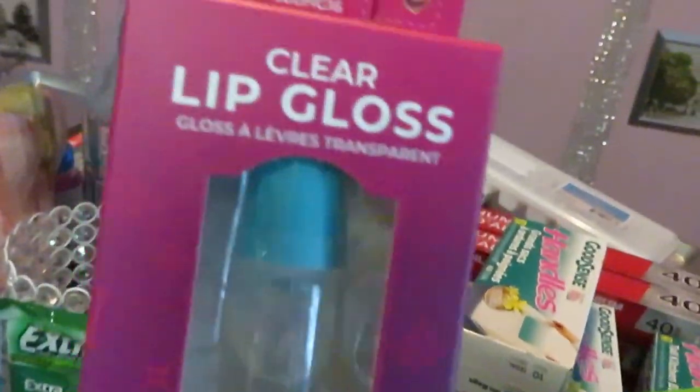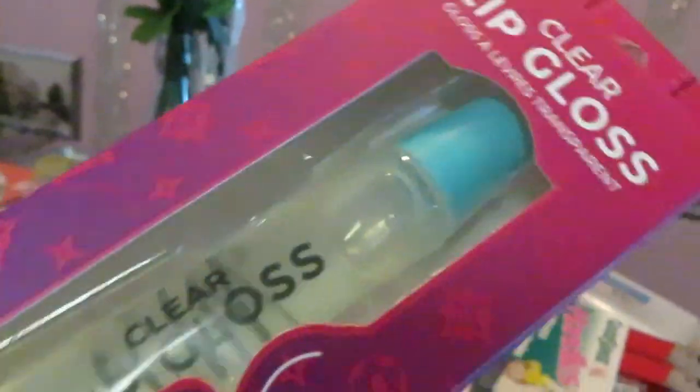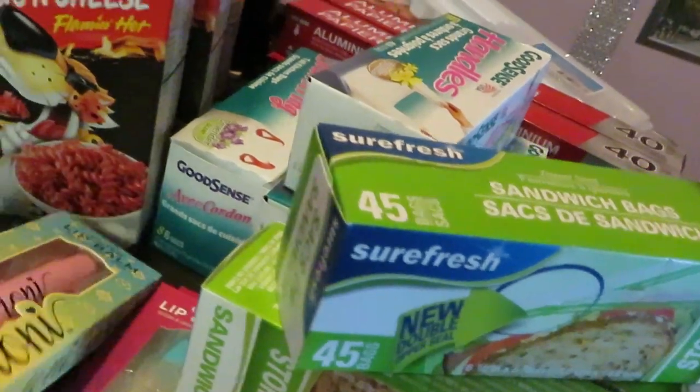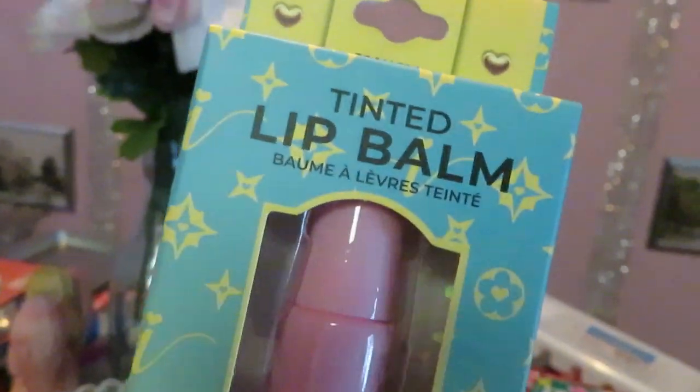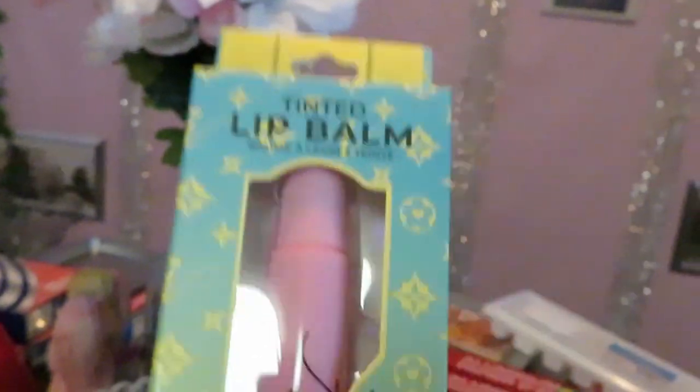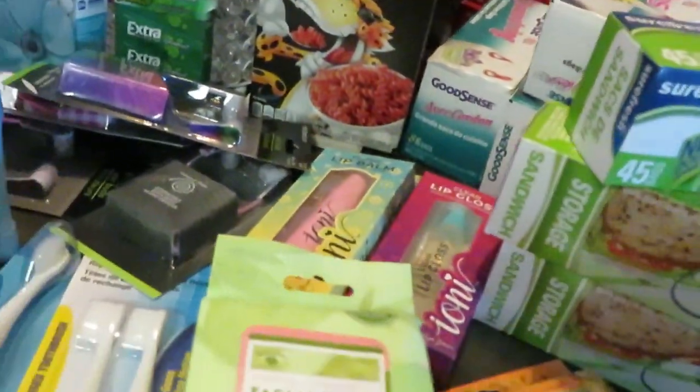I got some clear lip gloss — this is the Tony lip gloss. You know I'm always putting on some lip gloss. I also found the tinted lip balm; the back says pink nude and that's gonna be cute. I'm always glossing, you know, my lip gloss is always popping.